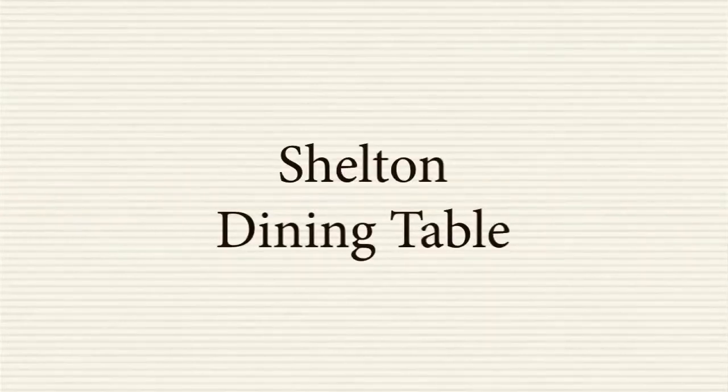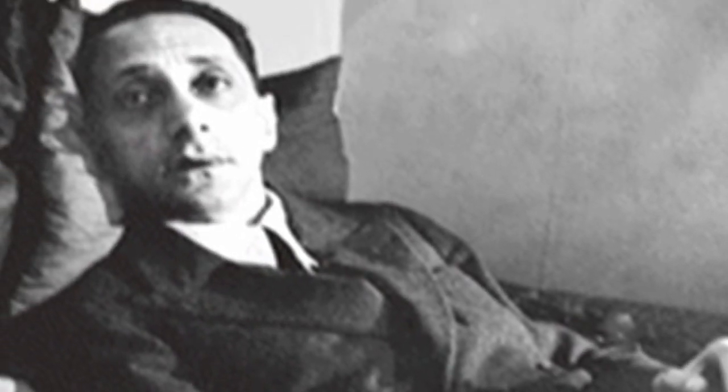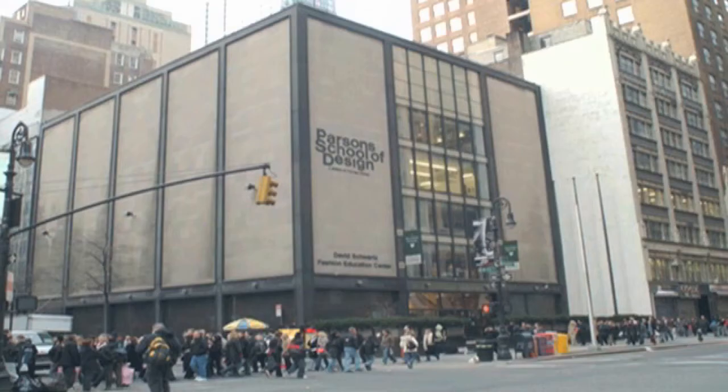The Shelton dining table is a classic Parsons design, first designed in the 1920s and generally attributed to Jean-Michel Franck, a French designer and decorator associated with the Parsons School of Design in New York City.